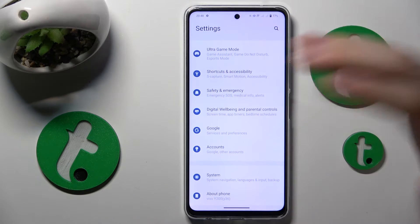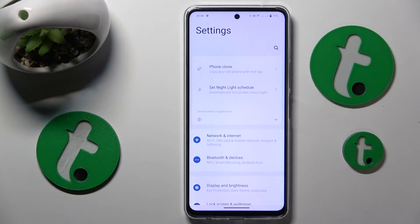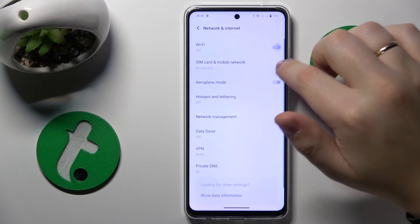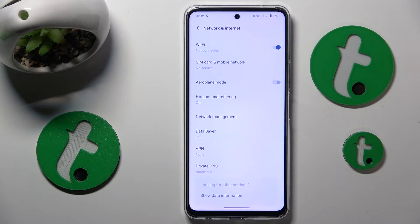If that didn't help, try switching your Wi-Fi off and on. You can do this by launching Settings, going into Network and Internet — and right from here you can see the toggle — switch it off and then put it back on.